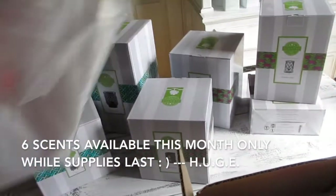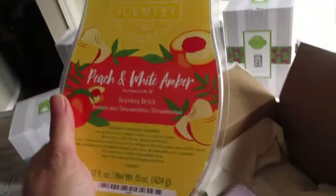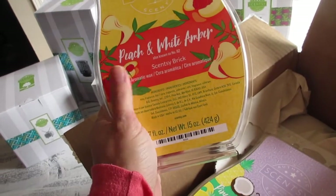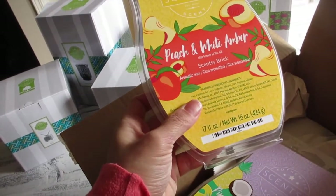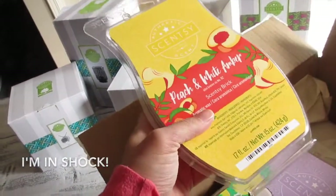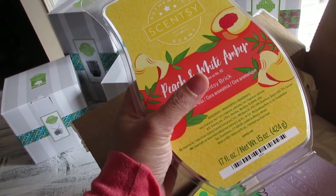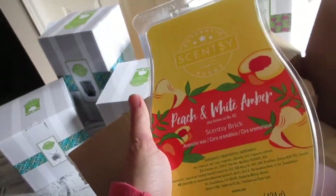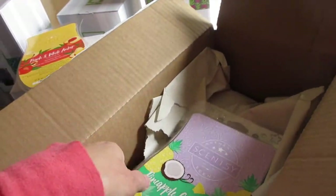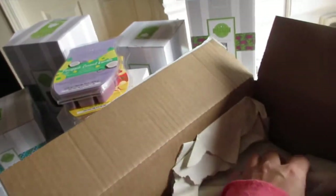They always give me bags just in case it was for customers, but these are just for myself. Oh my goodness, I have never physically seen or gotten one of these Scentsy brick bars. These are $20 — I got them at a discounted price because I'm a consultant. I am just amazed how big these are!